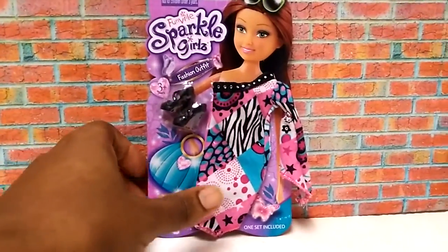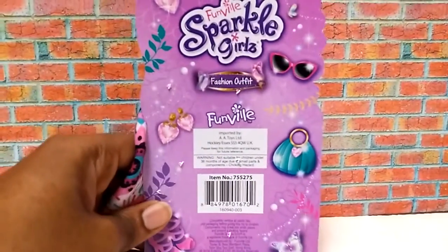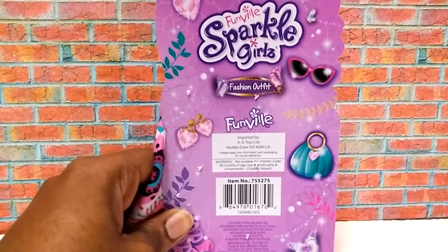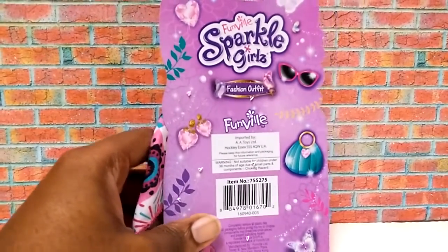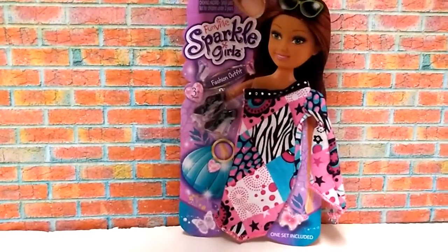And on the back of the card, there's some basic company information, and this dress was made in 2016. And now we're going to go ahead and open this outfit and show it to you guys.